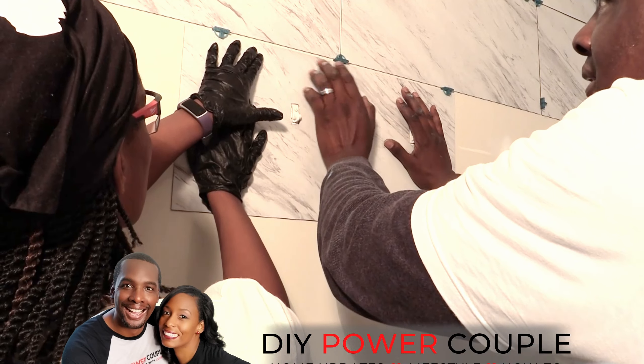Do you have questions about vinyl plank flooring — like what type of flooring is it, or why should you know about it? Hey guys, we're Dara Sanocula of DIY Power Couple and in this video we're going to share everything you need to know about this brand of vinyl plank flooring. Remember, you can DIY too — so let's get into it.